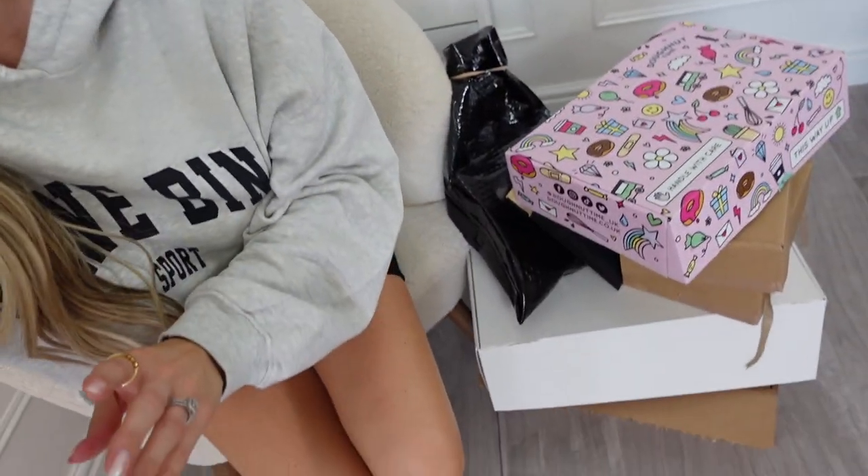Hi guys, so today is Friday afternoon. I've been shooting content all morning and just sat down to have some lunch. I thought we could go through all my PR parcels that have arrived. There are quite a few, so please do bear with me. I'm not sure if I'll get to my Zara stuff - if I don't, I will do a separate video on that because it's quite a big order. Let's go through what's arrived - hopefully you enjoy it!